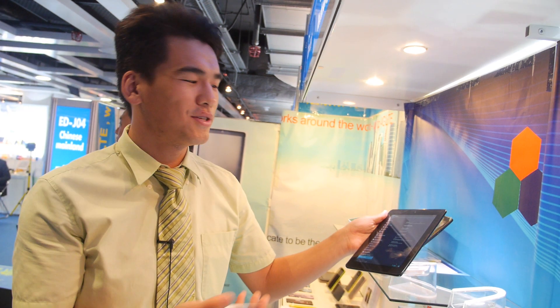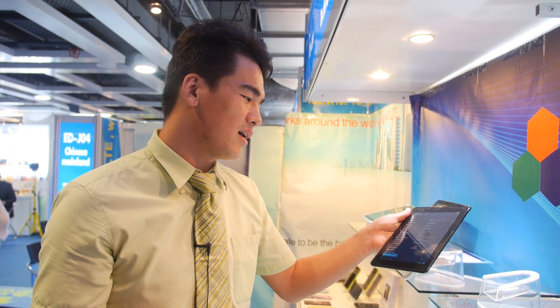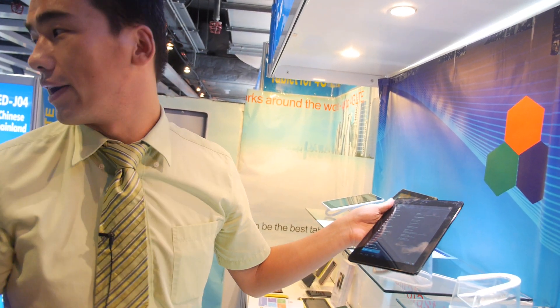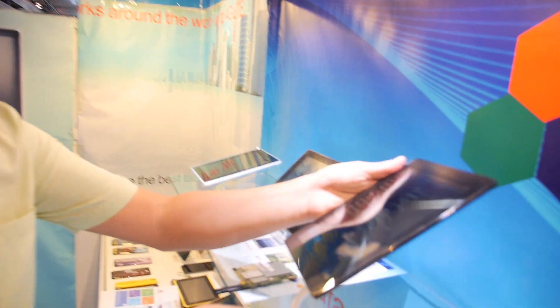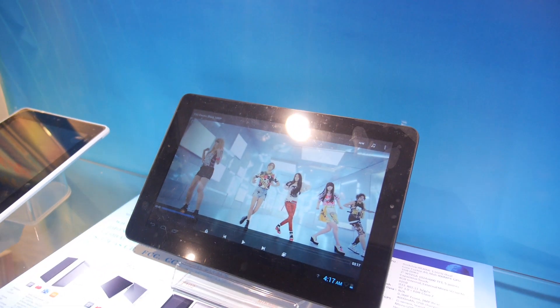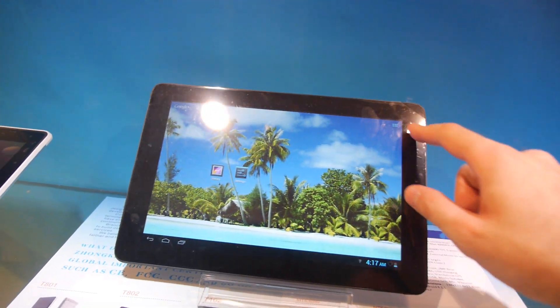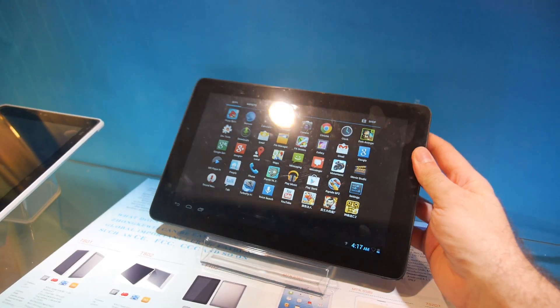The 8-inch tablet with 3G costs $130 USD. The 10-inch model is $150 USD. The 10-inch has a 1280 IPS screen, and the IPS panel is confirmed.